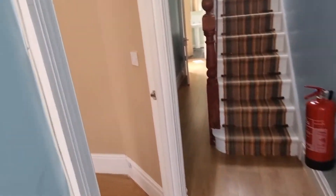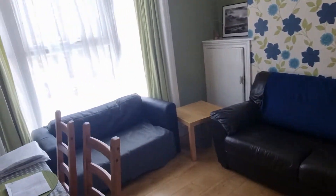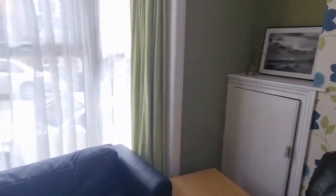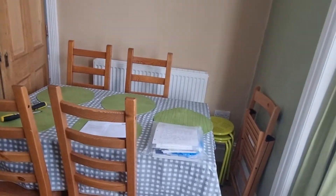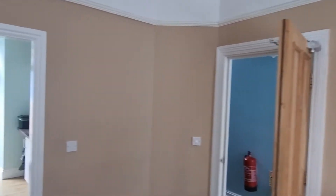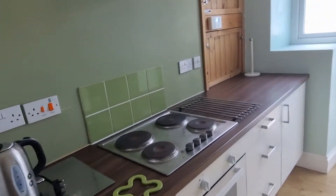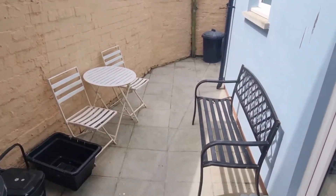Okay, so enter. Living room on the left. This is a five bed, full gas central heating. It opens out into the kitchen there. Nice little backyard area.